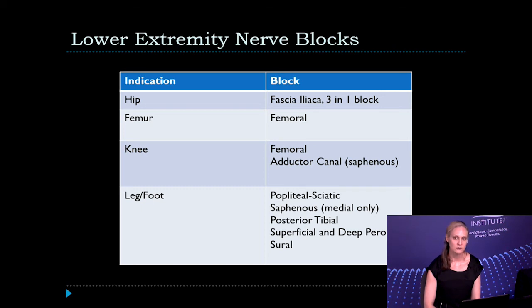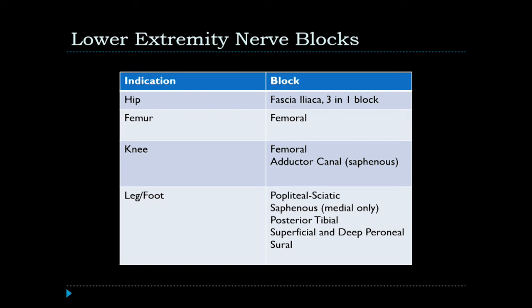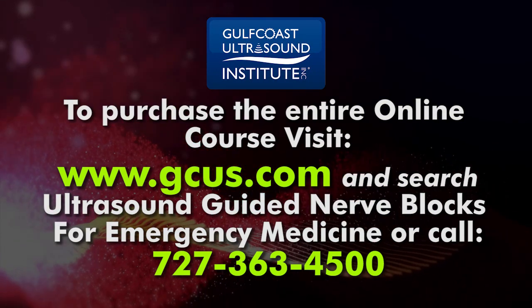At the level of the ankle and foot, you can use a popliteal sciatic block or block nerves individually at the ankle, including the saphenous, posterior tibial, superficial and deep peroneal, and sural nerves. In our practice in the emergency department, ultrasound-guided regional anesthesia has been great for overall patient satisfaction, improves safety by avoiding intravascular injection and inadvertent nerve injury, and decreases the chance of pneumothorax. I hope that you will also be able to incorporate it in your practice soon.